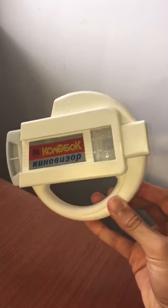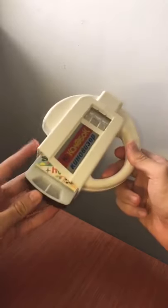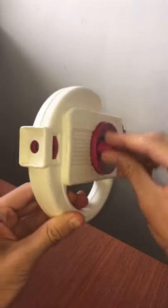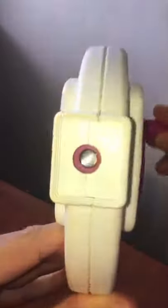Imagine having this instead of portable video. This is a film viewer toy from Russia from the 1980s. You insert a film cartridge, you rotate the wheel, you look through the lens, and it plays a movie.